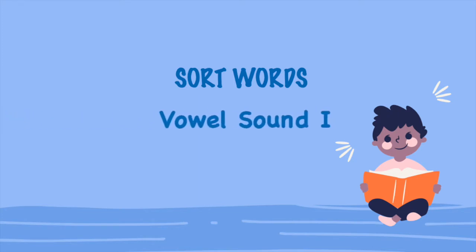Hi friends! Today we are going to sort words based on the short vowel sound I and long vowel sound I. Let's do it together. Are you ready?